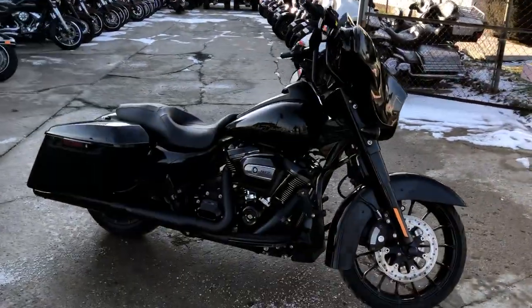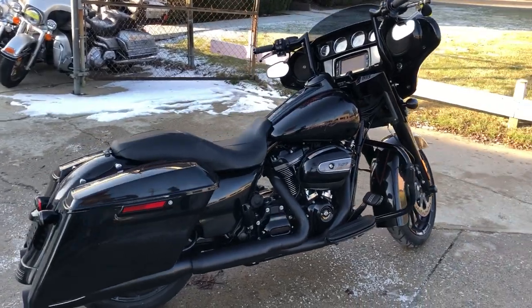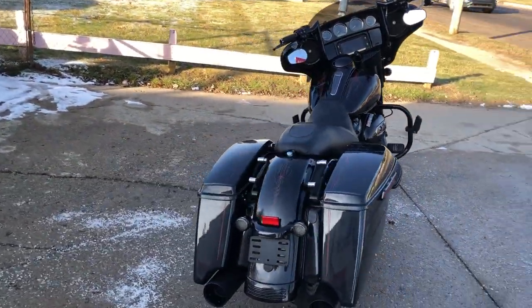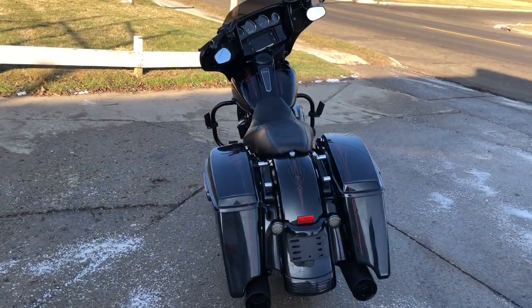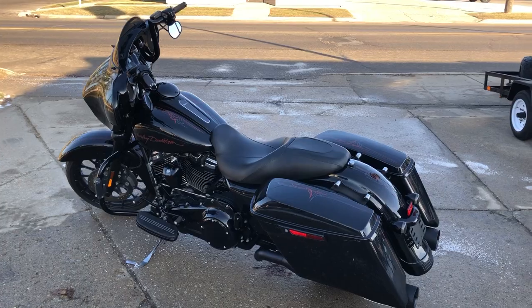Hey guys, ApprovalCowerSports.com here with a used Street Glide Special for sale with only 14,094 miles. It's a sharp Street Glide Special with a blackout package. It's got blackout wheels, blackout front end, and a 107 cubic inch Milwaukee 8 blackout motor.